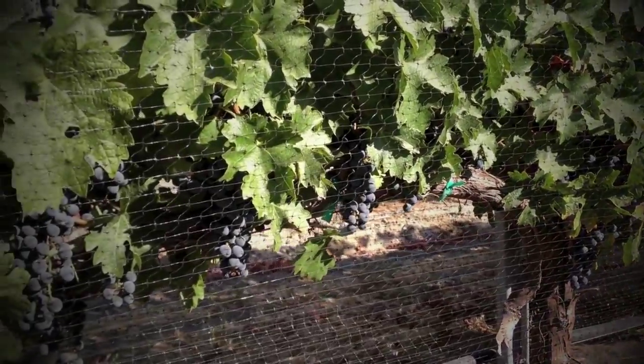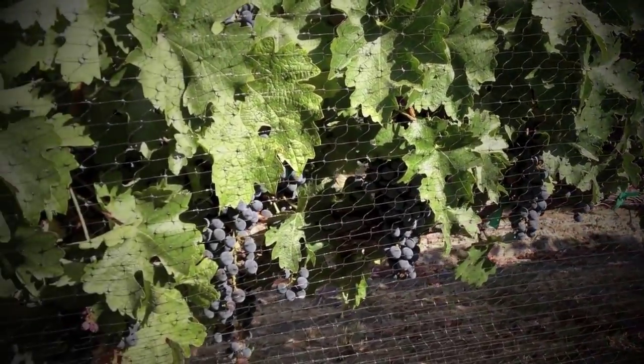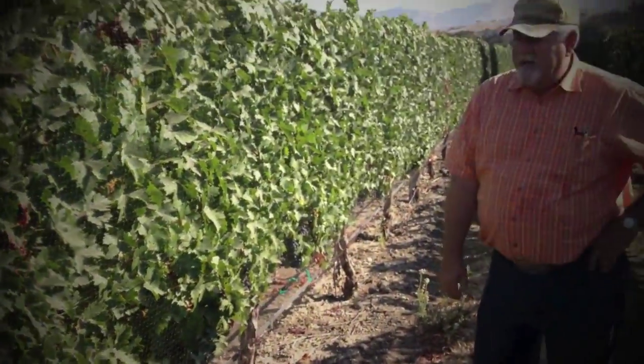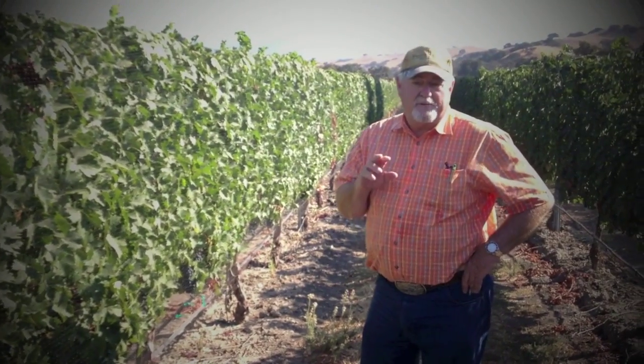Right now the Cabernet is at 22 Brix. I'd like to get it up to 25, but we have two weeks ahead of us that's going to be in the 88 to 95 degree range.